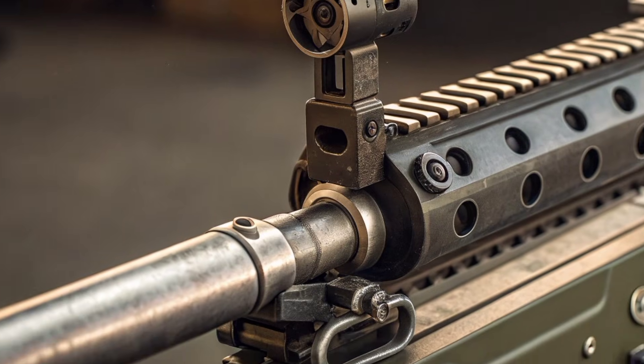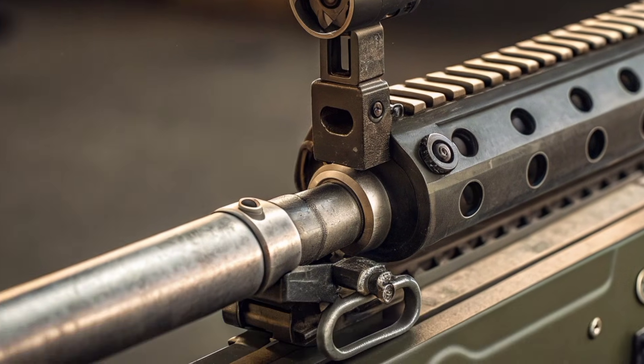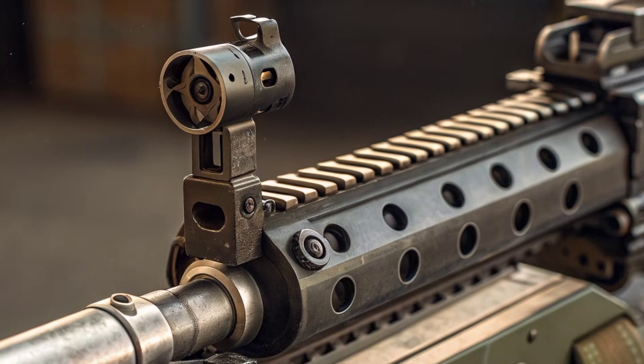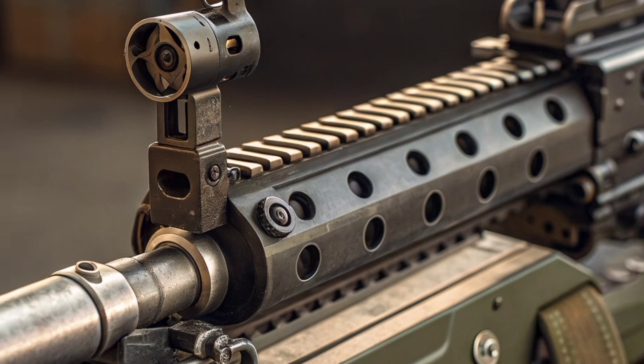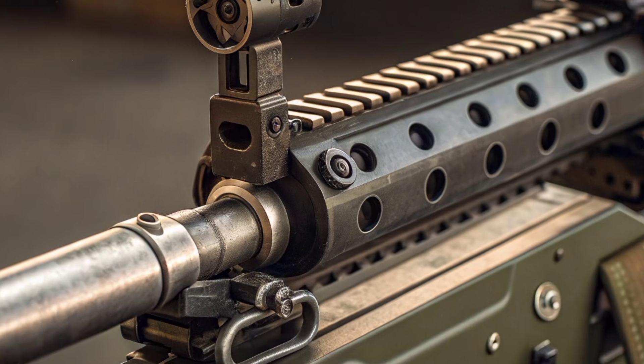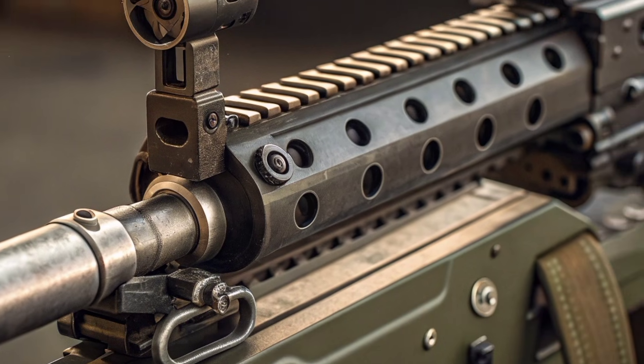Naval ships equipped with the DPG have a stronger layer of protection against sudden low-range threats, making this gun a valuable asset during patrols, escort missions, or routine maritime operations. Another significant aspect of the DPG is its reliability.